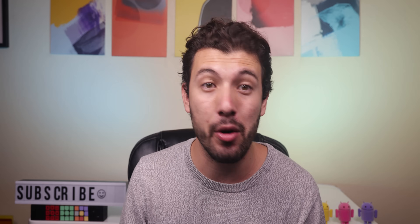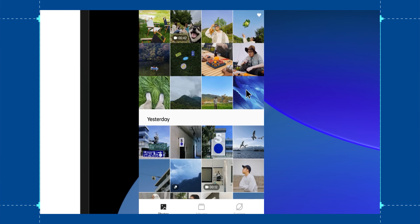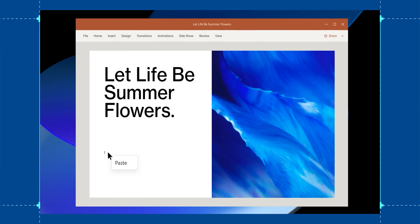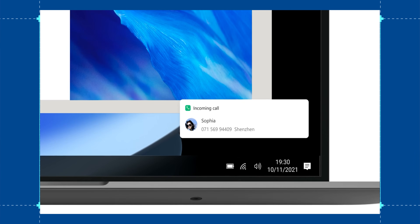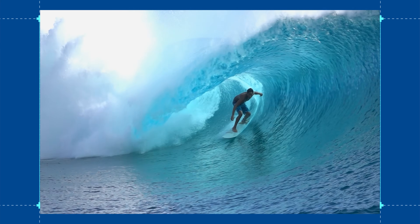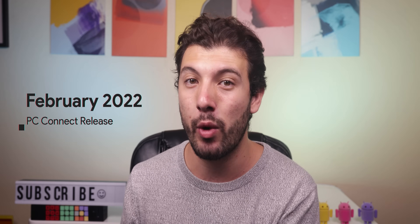Oppo has listened to users and implemented the most wanted feature. ColorOS 12 now allows you to connect and mirror your phone to your computer with their new upcoming app called PC Connect. Not only will you be able to see your phone screen on your laptop, but you'll also be able to drag and drop data between both devices, including the clipboard — handy for creating slides or sharing long URLs. You'll also be notified on your PC about any notifications or incoming calls, and you can full-screen videos from your phone on your PC. PC Connect will be available in February 2022 at the latest.